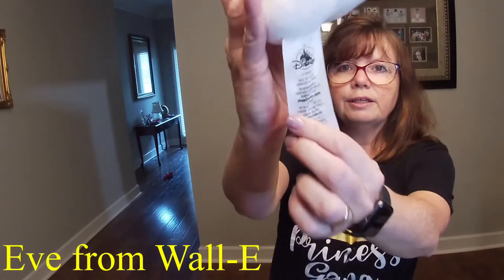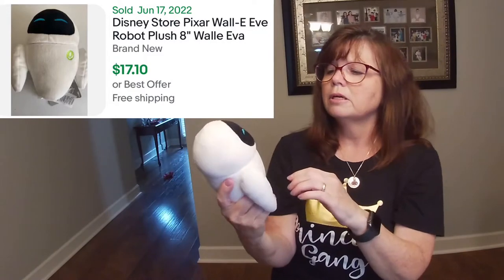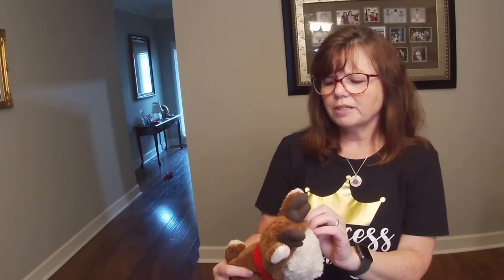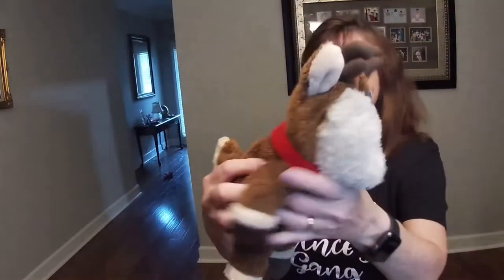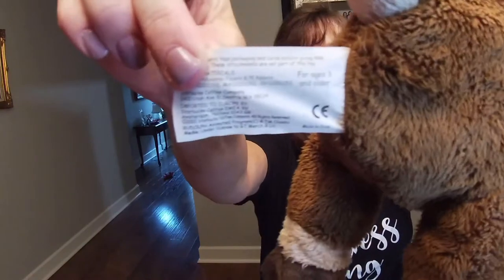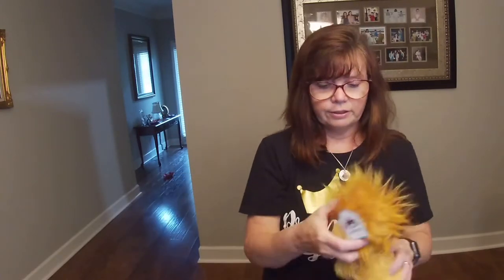Same with this guy. I really just grabbed him because he's Disney. He came from the Disney Parks, I think, because it doesn't say Disney Store on him. I still have to do a little bit of research on him, as well as this guy who is new with tags. He is a Starbucks collectible. And I don't know if he's vintage or not — oh my gosh, he is! He is from 2003. New with tags. I'll flash it up there when I find anything on him.